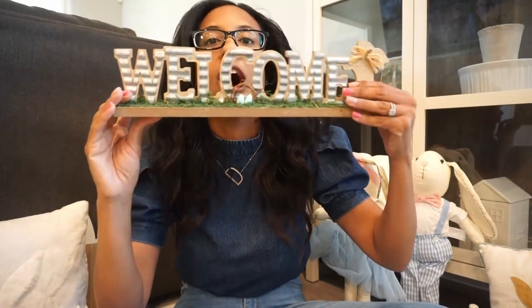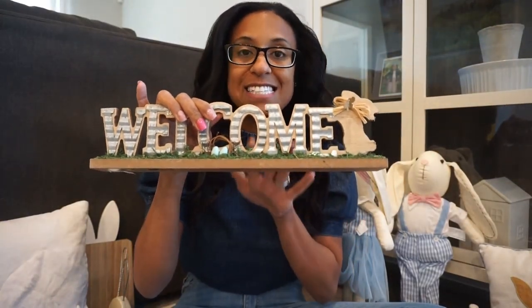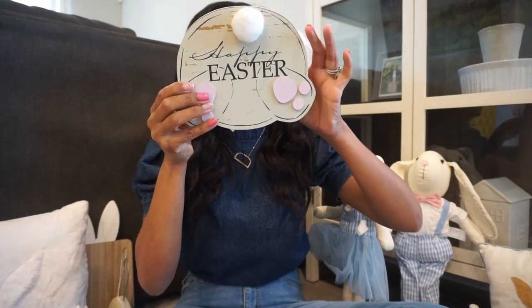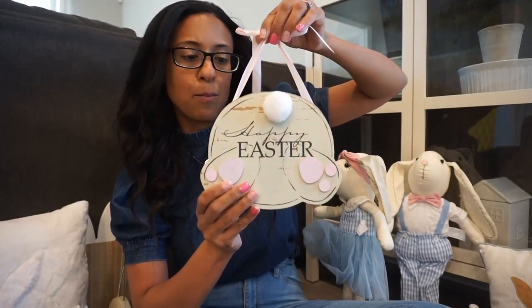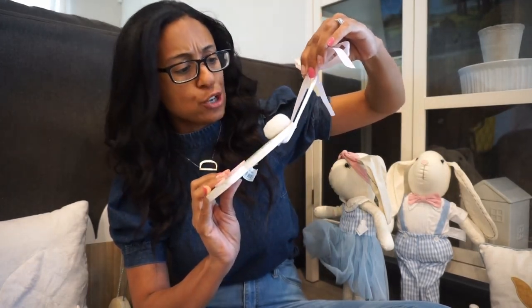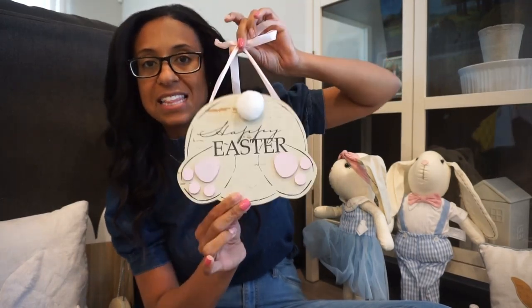This one I got from Michaels. I love it — it just says 'welcome' and has a galvanized look. I love the little bunny and little butterfly on it. If you can't tell, bunnies and carrots are kind of my thing for the Easter season. It has sweet little eggs too — just sweet and simple. I always like to shop Michaels when they have sales. I also have this little sign from Michaels that just says 'Happy Easter.' It's really simple — I'll probably use it upstairs or add it to the wreath outside for a little cute Easter touch.